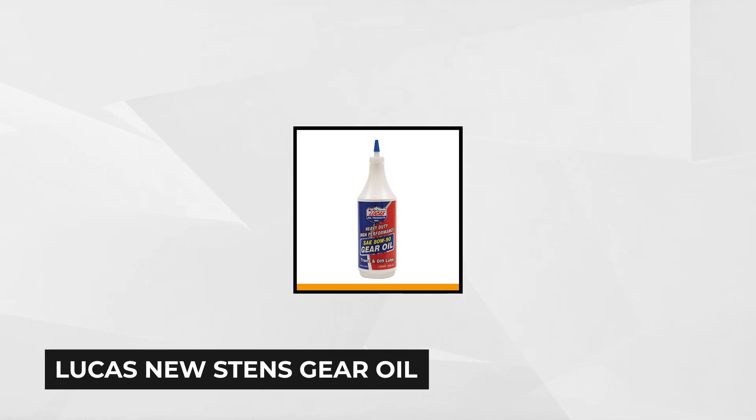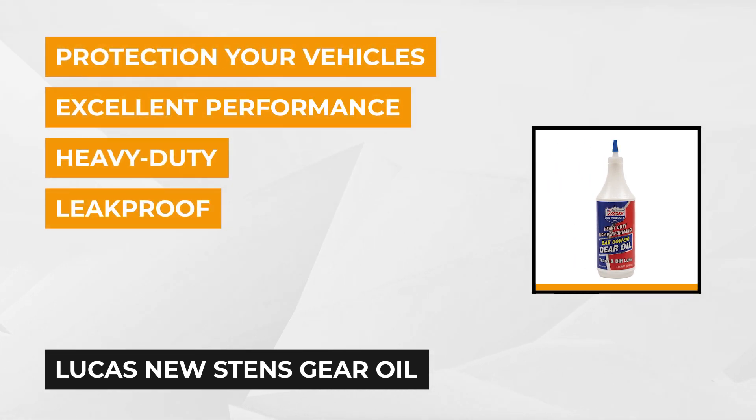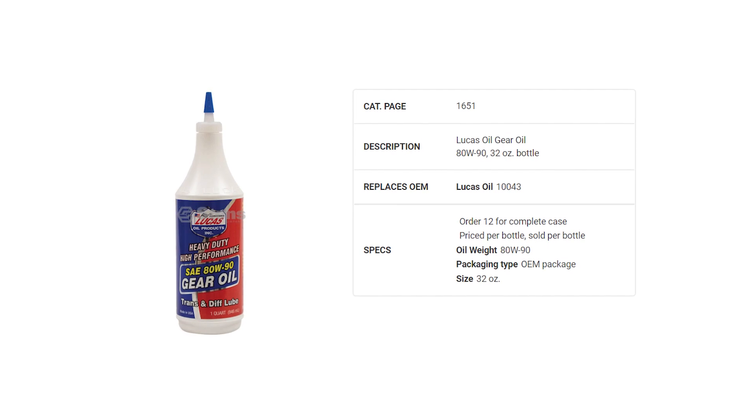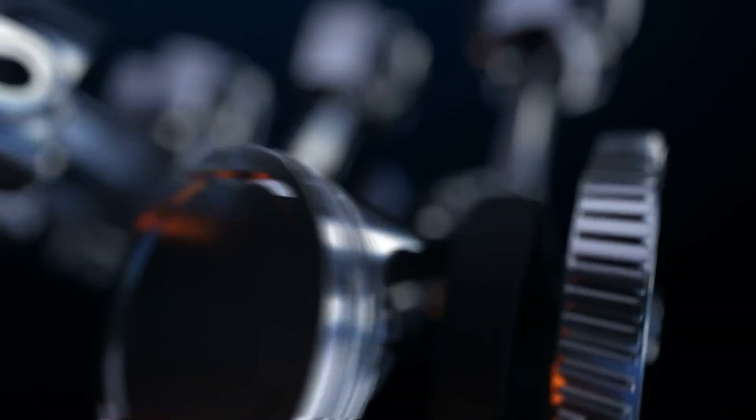At number five is the New Stenz Gear Oil, manufactured by a company that's well known in terms of lubricants, Lucas Oil Products. It replaces the original equipment manufacturer OEM Lucas Oil, but still gives excellent performance for heavy duty applications. The New Stenz Gear Oil also promises satisfaction as this product offers heavy duty and high performance lubricants to give protection to any vehicle. It's also not considered hazardous by the Occupational Safety and Health Administration hazard communication standard.